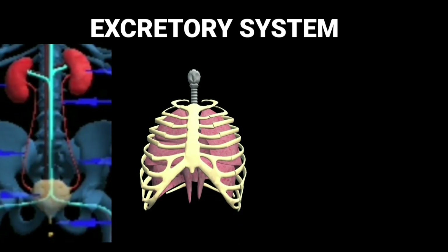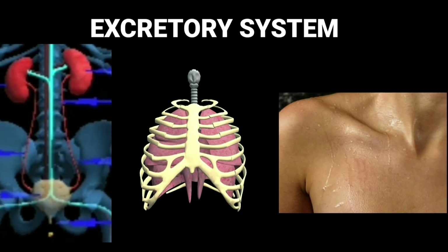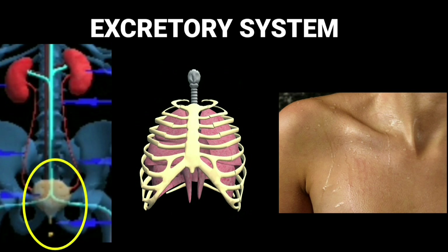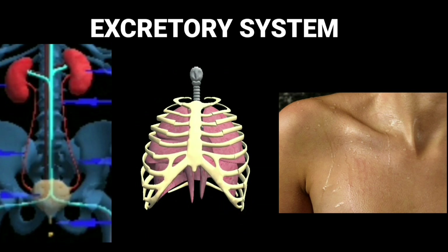Excretory system. The kidneys, lungs and the skin form the excretory system. The excretory system removes waste materials from the body. There are two kidneys in our body; they remove waste in the form of urine. The lungs release carbon dioxide.